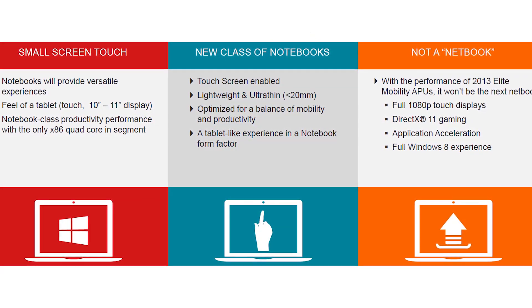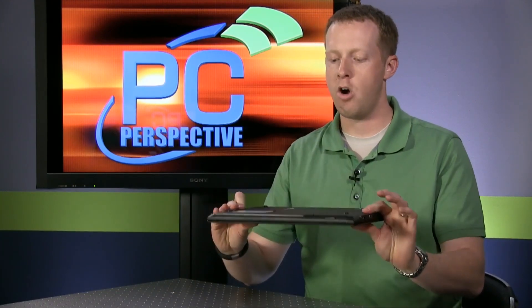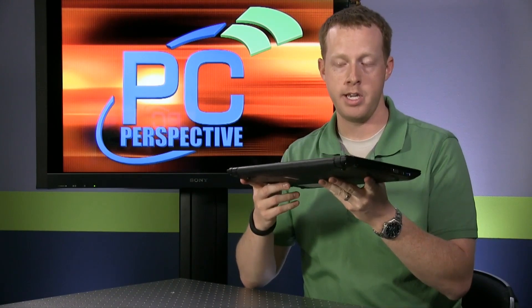In Temash you will have dual-core derivatives of Jaguar, still with 128 Radeon cores, obviously running at lower frequencies. So all we have today in terms of hardware to test is this particular laptop.